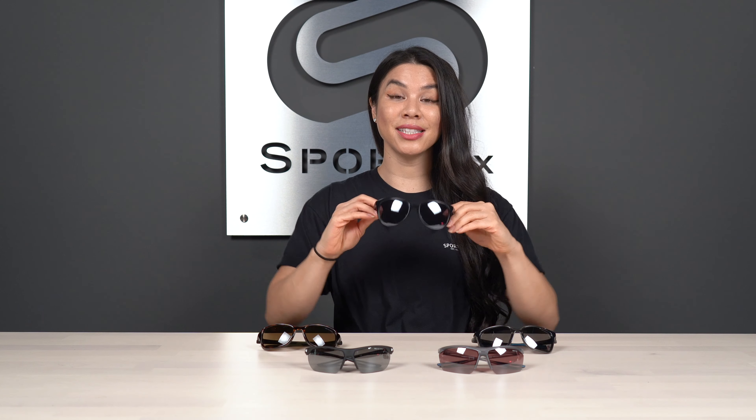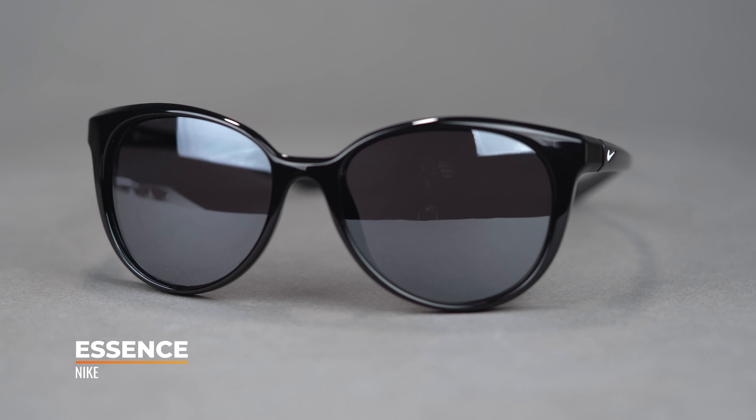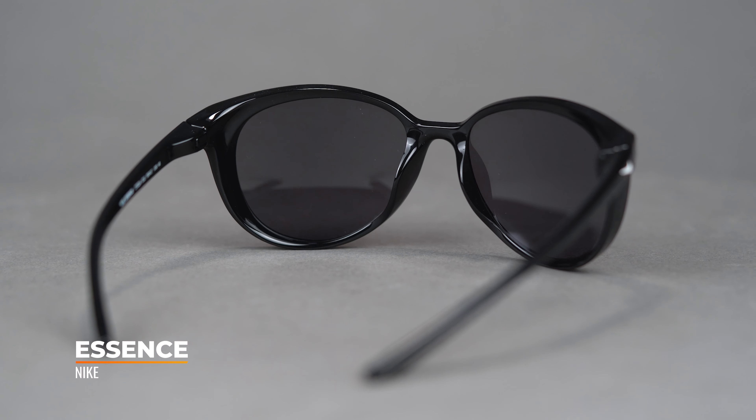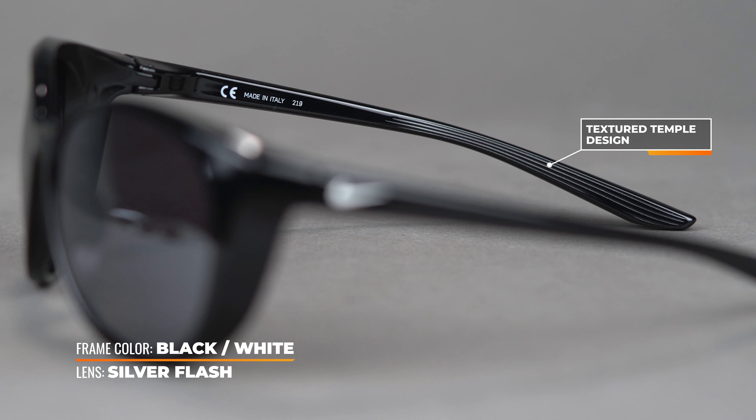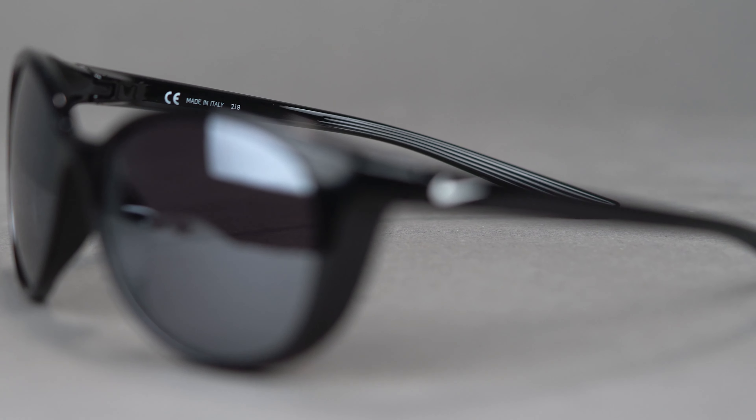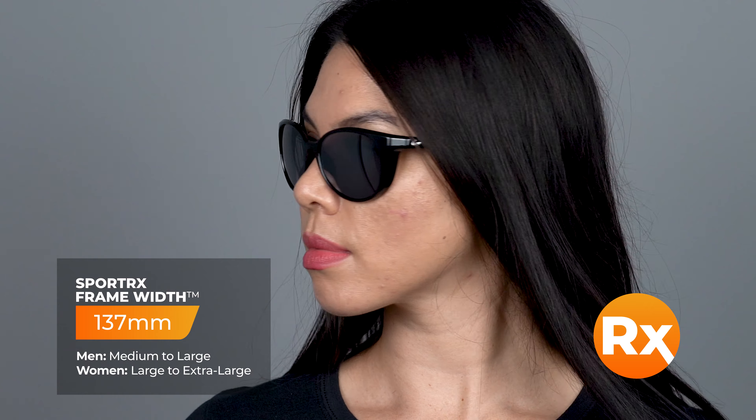Now we have the Nike Essence, also a crossover hybrid frame, though it leans more toward the lifestyle side since it doesn't have rubberized nose grip or rubber temple tips. In place of that, it has a texturized interior temple for grip. It also features a built-in hidden side shield — there's a bit of coverage from the frame on the inside that prevents light from coming through the periphery, keeping you protected from sunlight on the sides. It's great for athleisure activities like driving, hiking, or golf. The SFW is 137, slightly on the larger side, and it has impact-resistant polycarbonate lenses available in prescription.